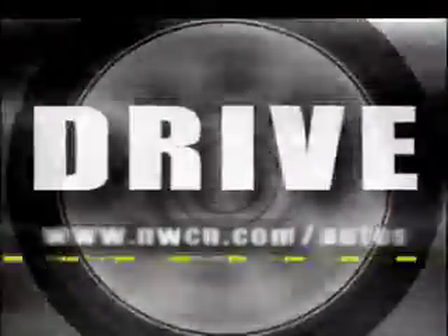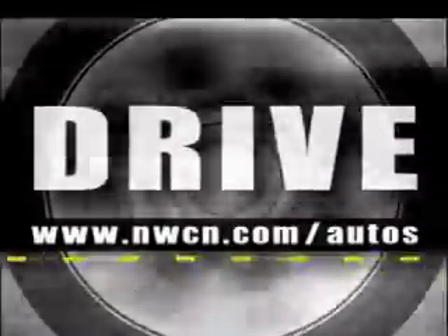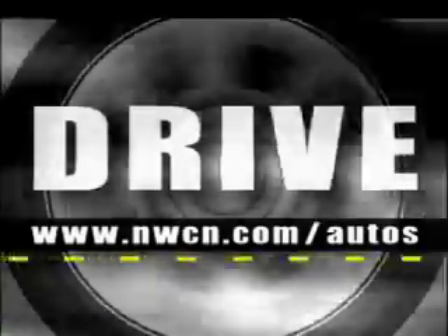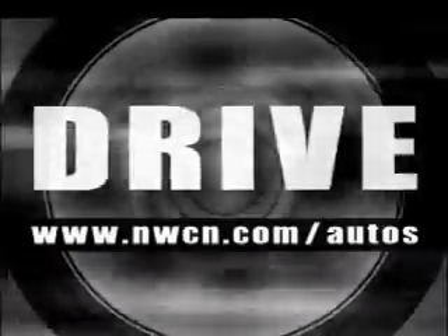There's a more complete review of the Nissan Pathfinder on the website, www.nwcn.com/autos. There's also a link to my email there — write me if there's a vehicle you'd like to see reviewed. That's Drive. I'm Tom Volk.